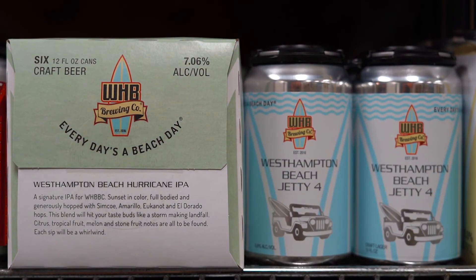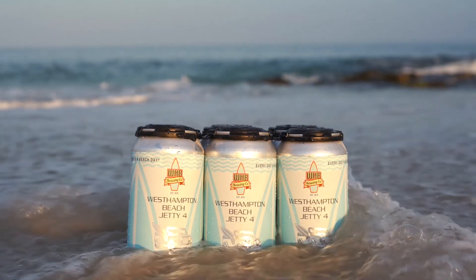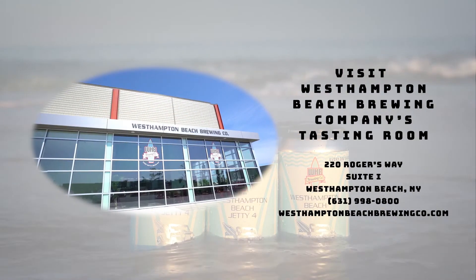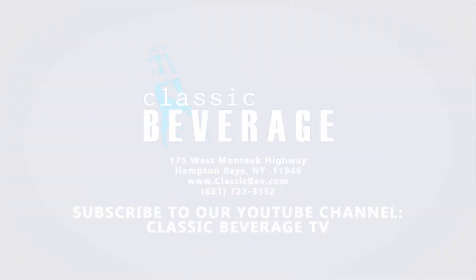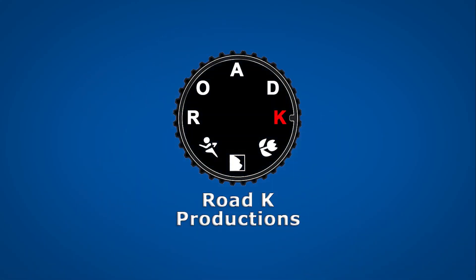Thanks guys for checking out Classic Beverage TV. Come on down and purchase some of West Hampton Beach Brewing Company's fine craft beer. We'll see you next time.